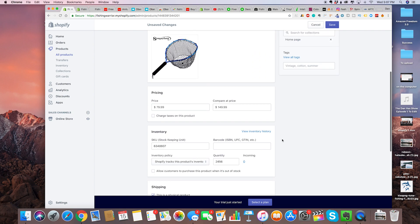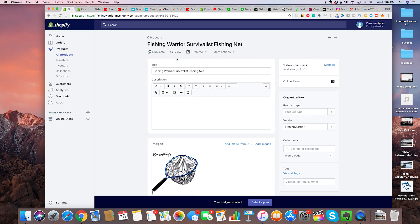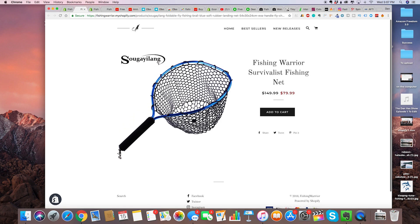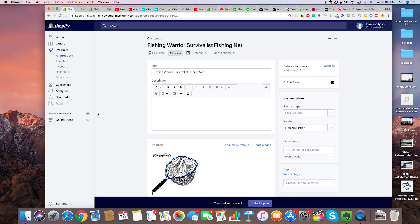That gives the appearance of higher perceived value. Save. If we view the product — Fishing Warrior Survivalist Fishing Net — you can select the picture, obviously change this, take out their Chinese logo. Make sure that you have a higher price crossed out and then your actual price right there.